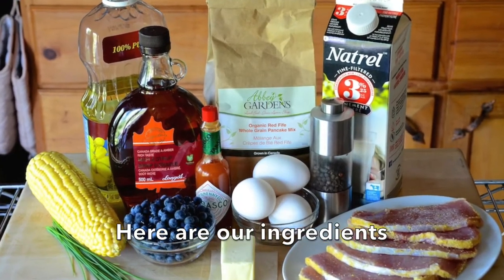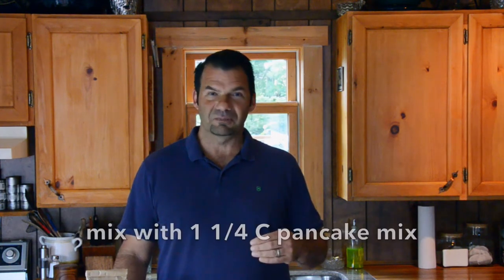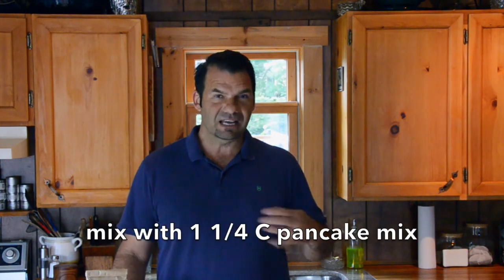Making the mix is very straightforward. We take a cup of milk, one egg, a tablespoon of melted butter, and then a cup and a quarter of the pancake mix. Stir everything together with a fork, and then we're heading to the grill.